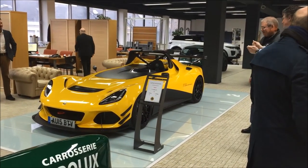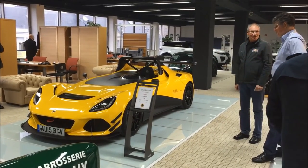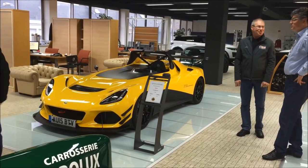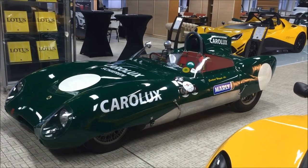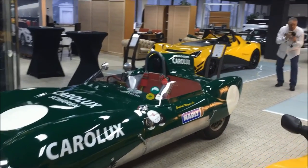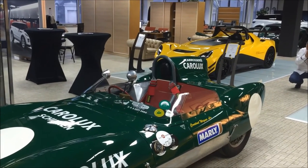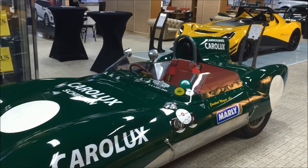One small precision on the 3.11: it's actually a grey version that has been wrapped in yellow, and this car is a prototype. It will leave on Monday — we are on Saturday — for another country just for a show. This is a nice shot because we can see the Lotus 11 beside the new race version of the 3.11: same concept but two different generations. I hope you enjoy the video, see you soon, bye bye!